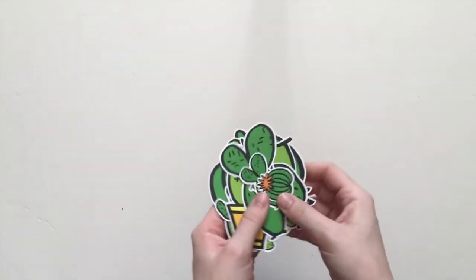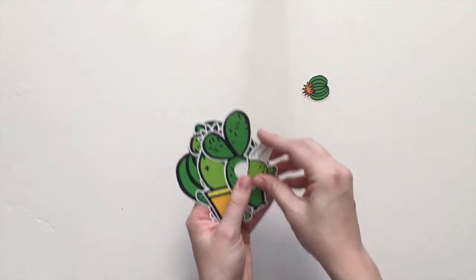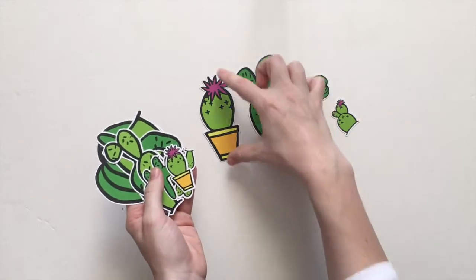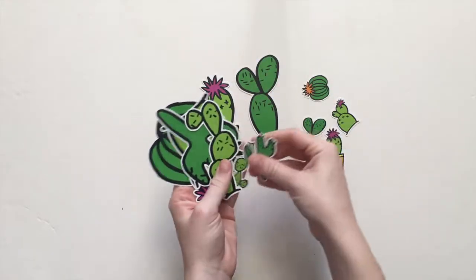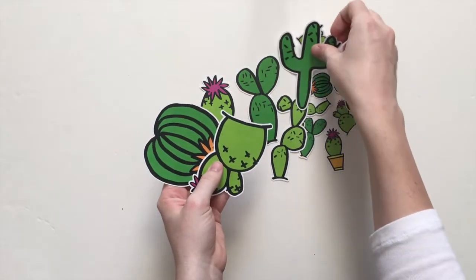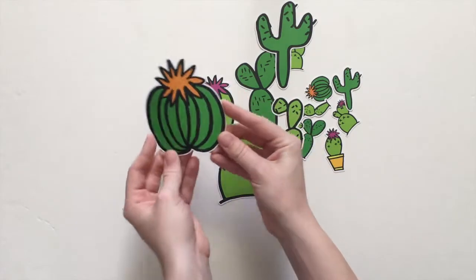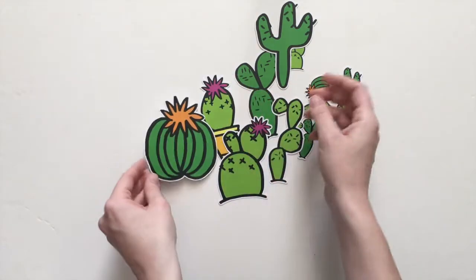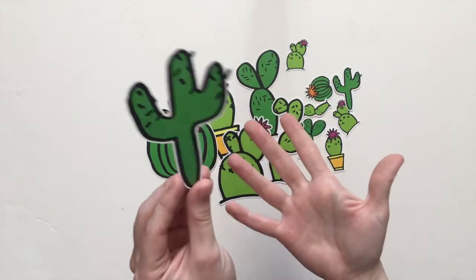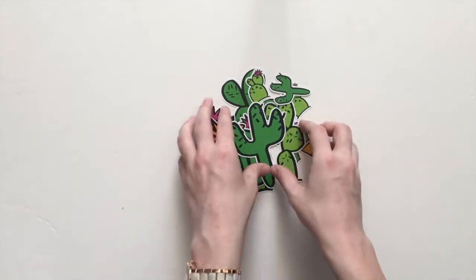We also have individual die cuts that are the cactus — just little ones and larger ones, I think about four inches tall. I think there's also a flower cluster one in there too. If you wanted to use it as a focal element on a page, that would be great. This classic cactus one is just my favorite — I think I could use it on everything, it's so cute. Those don't come in a pack; they're sold individually.